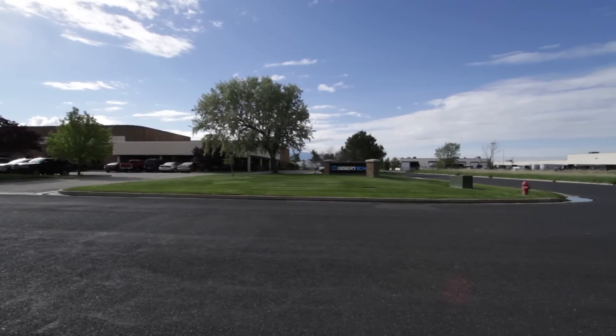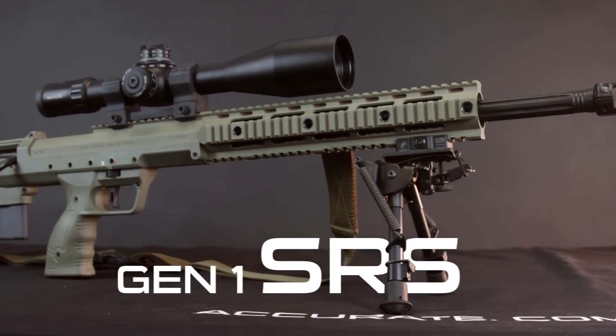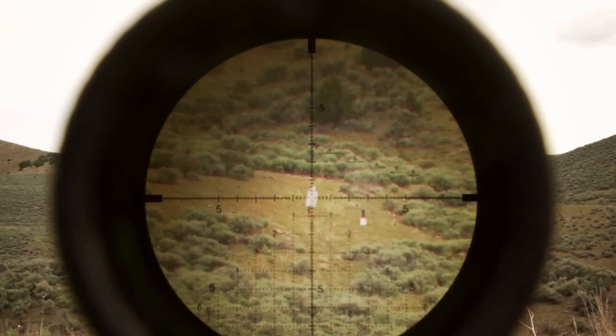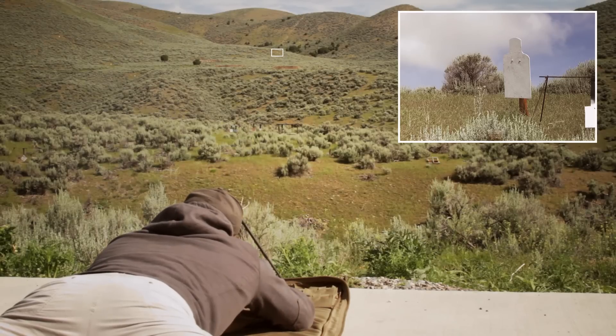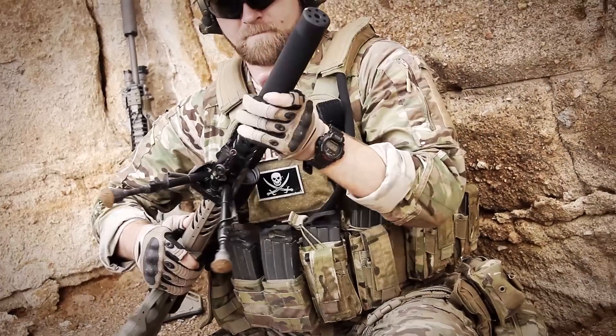Desert Tech, formerly Desert Tactical Arms, has been building a better rifle since 2007 when we realized the demands of future battlefields exceeded the capabilities of current platforms. We decided then to build our rifles more accurate, more compact, more convertible for an increasingly complex world.